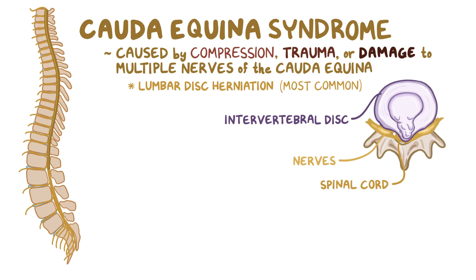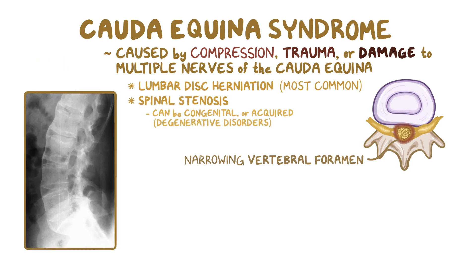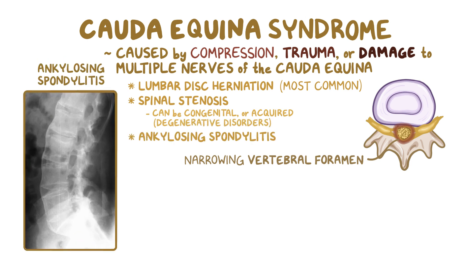Compression can also be caused by spinal stenosis, which is the narrowing of the vertebral foramen in the lumbar vertebrae. It can be congenital, meaning the person is born with it, or acquired, usually due to degenerative disorders like ankylosing spondylitis, where the bones remodel, causing intervertebral disc ossification and narrowing of the spinal canal.